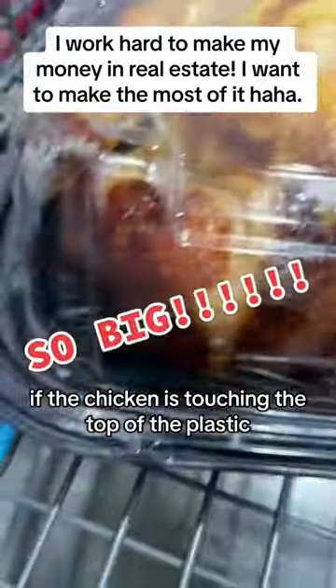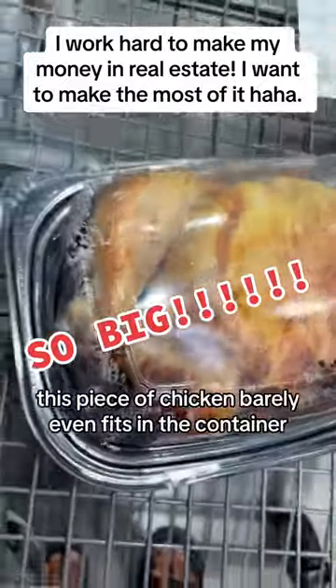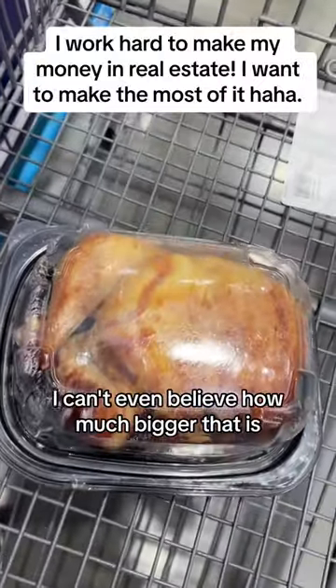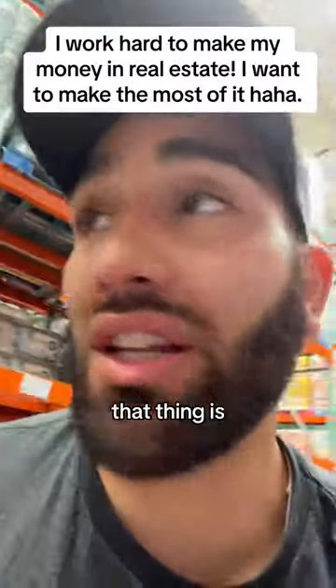If the chicken is touching the top of the plastic, that means it barely even fits. This piece of chicken barely even fits in the container. This thing is so much bigger than the other ones — I can't even believe how much bigger that is. Got so lucky getting that big chicken.